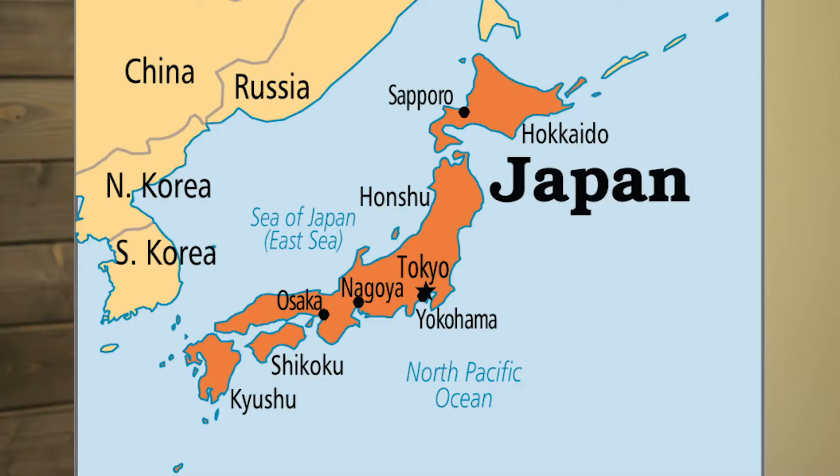Hi, I'm Benjamin Hill with Mission Physical Therapy. In earthquake-prone areas of the world, like Japan and California, and especially in these areas where there are large, tall buildings, they've learned that a rigid building is not going to hold up very well in an earthquake. When the ground gets moving, that building is more likely to come down.